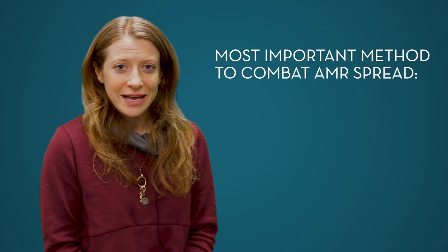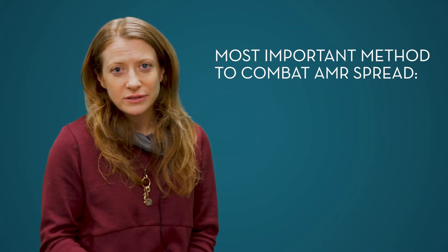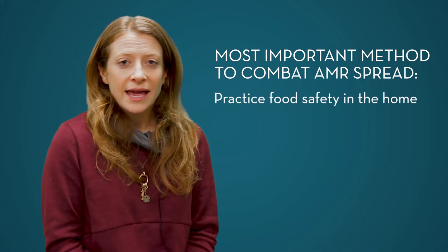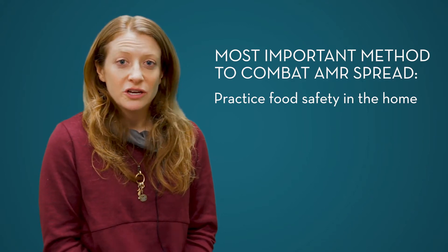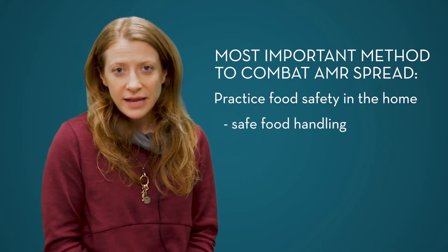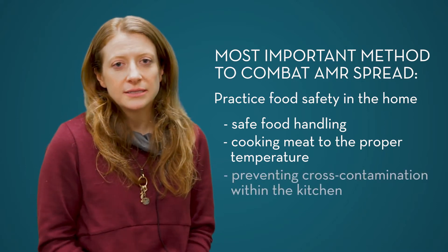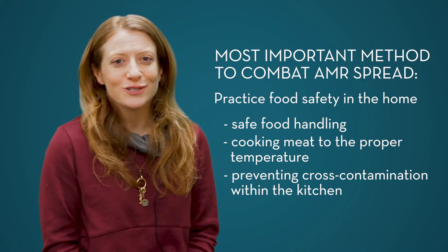Probably the most important area where we can combat antibiotic resistance transmission from animals to humans is actually in the home. That includes being really good about safe food handling — cooking our meat to the proper temperature and preventing cross-contamination within the kitchen. Those are things that veterinarians don't have as much control over, but we do try to get the message out that food handling techniques are really important.